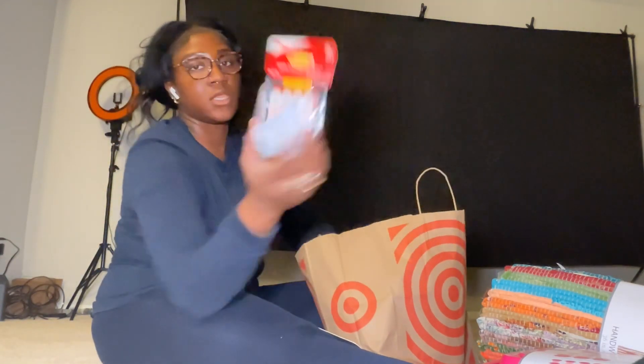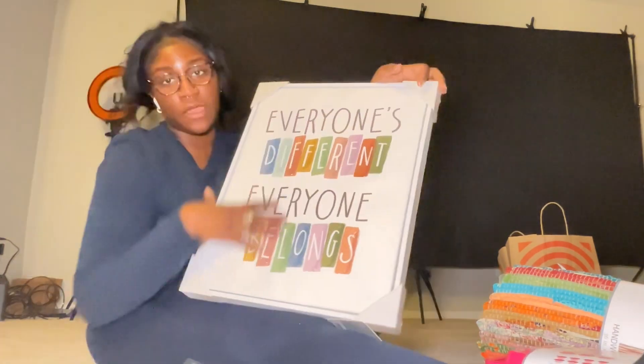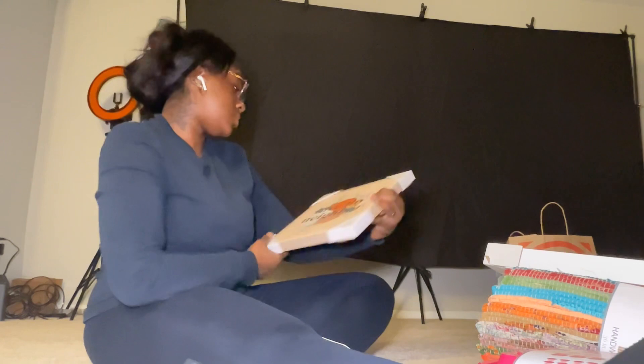Then I have a magnet dry-erase color-coding kit. I also have poster strips. There's a cute picture board that says 'Everyone's Different, Everyone Belongs' — it's really cute. And the last one says 'Love Thy Neighbor.' I think this is super cute. I'm going to time-lapse sorting everything.